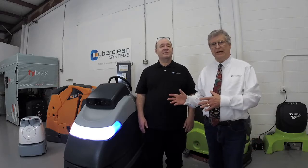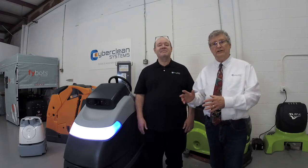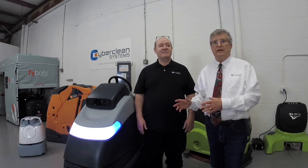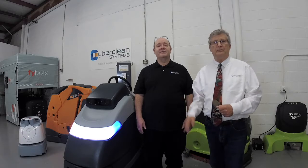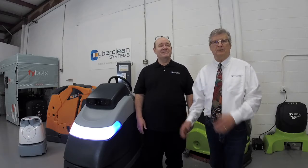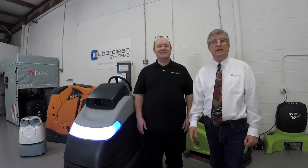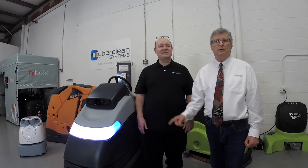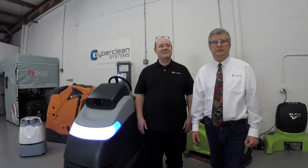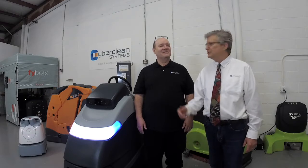Sean has 23 years of customer service experience and a great background. He's out doing installations and has done over 150 deployments with four different manufacturers. He's very experienced with this technology. I'm excited to introduce you to Sean Greer, who's going to go over the SC-50 today — an amazing technology from an amazing company. We're excited about NILFISK and what they have to offer, and hopefully this video will be helpful to you.